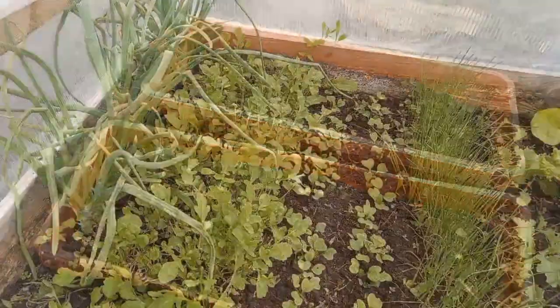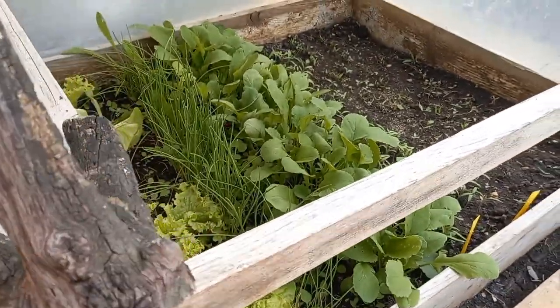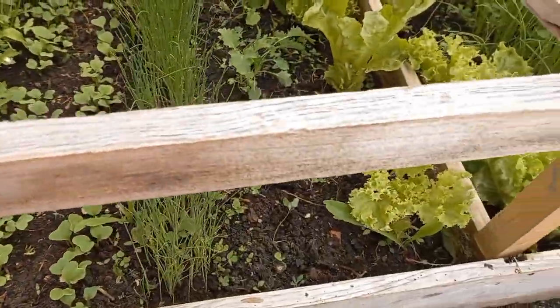This is the cold frame bed which we started this year. I've already shown you the space before, and now I'm just doing a quick rundown on all the things that are growing here.